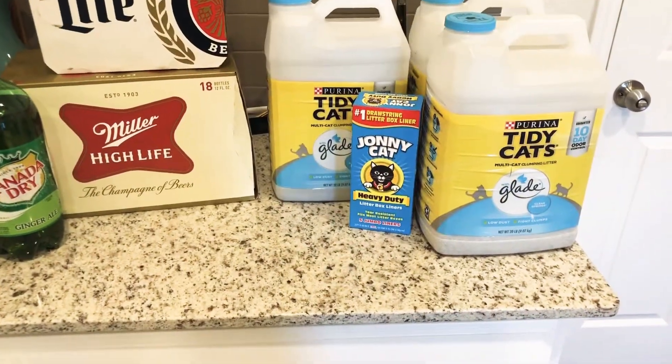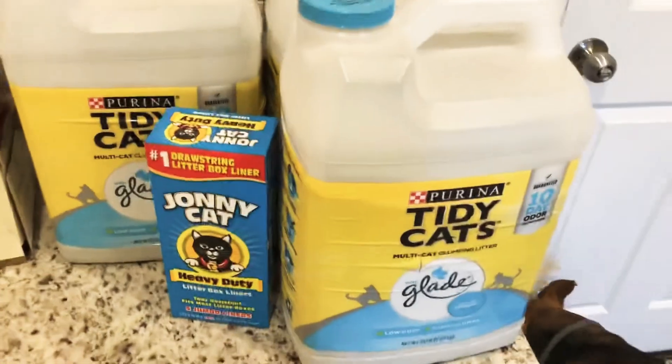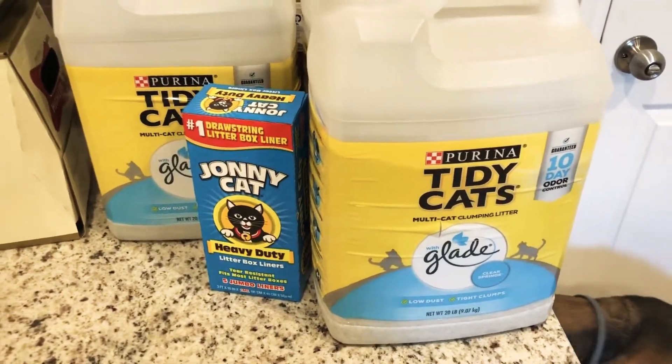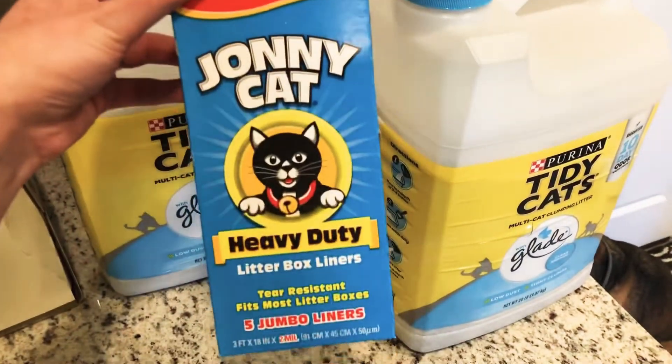Now I'm going to start with the cat litter from Walmart. I got three bags — I ordered two 35-pound bags and they gave me three 20-pound bags instead. It's the same thing, it's fine. And I also got some cat litter liners.